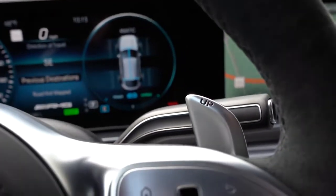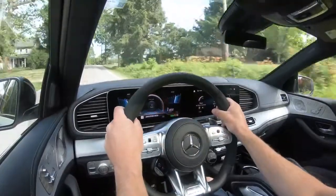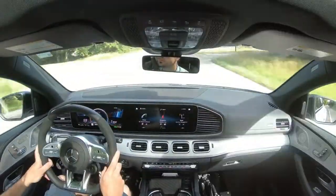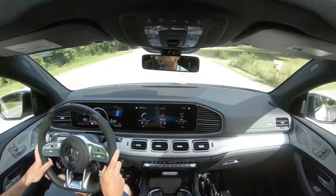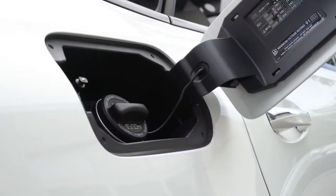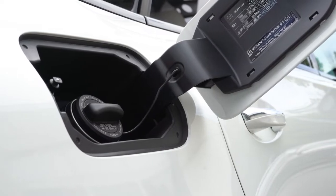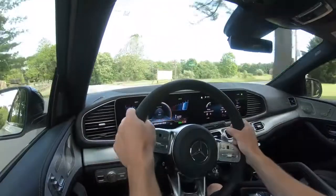Power is delivered through an AMG Speedshift nine-speed automatic with paddle shifters. Zero to 60 time comes in at approximately 5.2 seconds, top speed 130 miles per hour, or 155 mph if you equip it with summer tires. MPG numbers come in at 18 in the city and 23 on the highway, taking premium unleaded fuel.